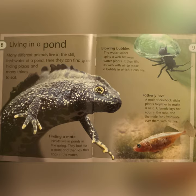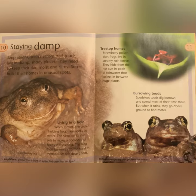Newts live in ponds in the spring. They look for a mate and then lay their eggs in the water. The water spider spins a web between water plants. Amphibians such as frogs and toads live in damp, shady places.